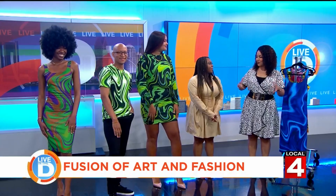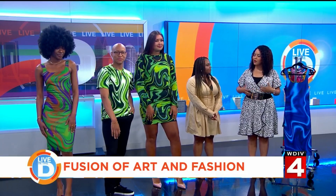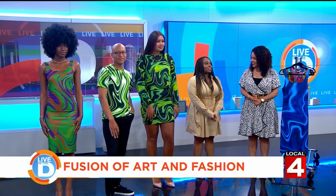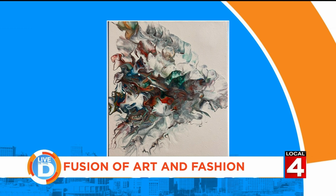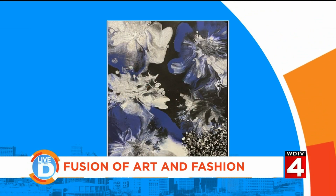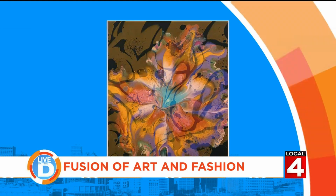You also hosted art workshops for Detroit students. Why was it important for you to share your talent and skill with the community? It's so important to share my talent with the community because art is important — it's important in our schools, it's important in our daily life. It's especially a good healthy coping mechanism for a lot of people, especially in the times that we are in today.